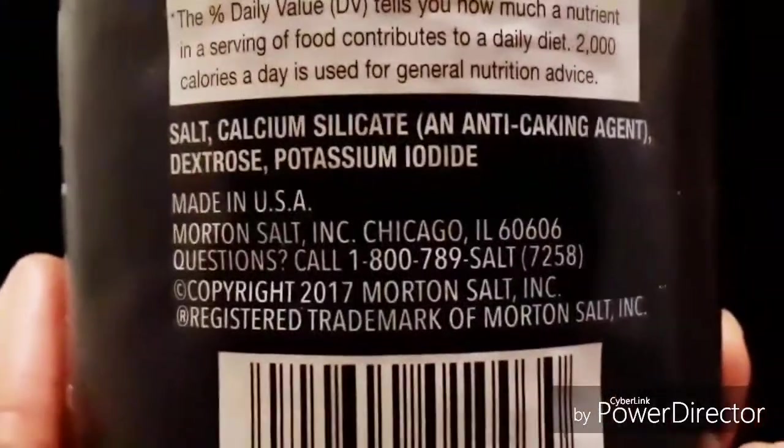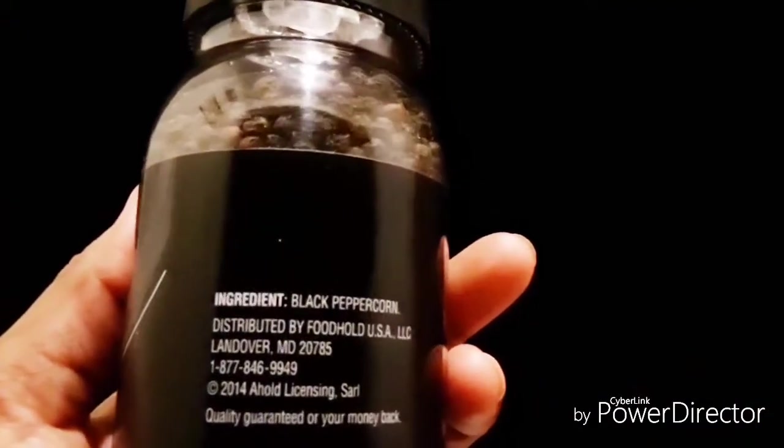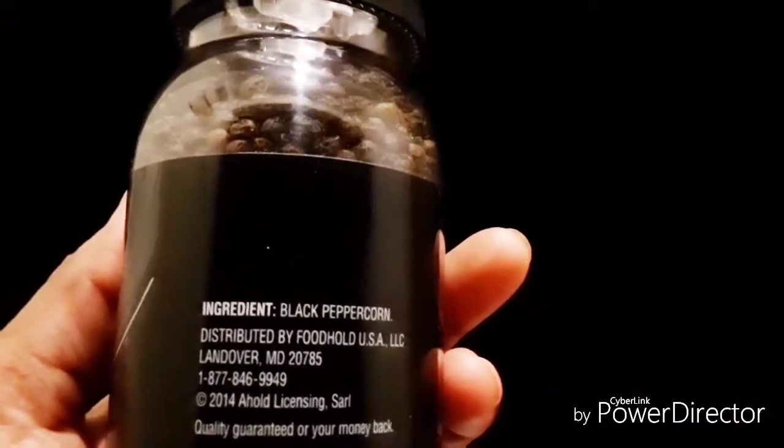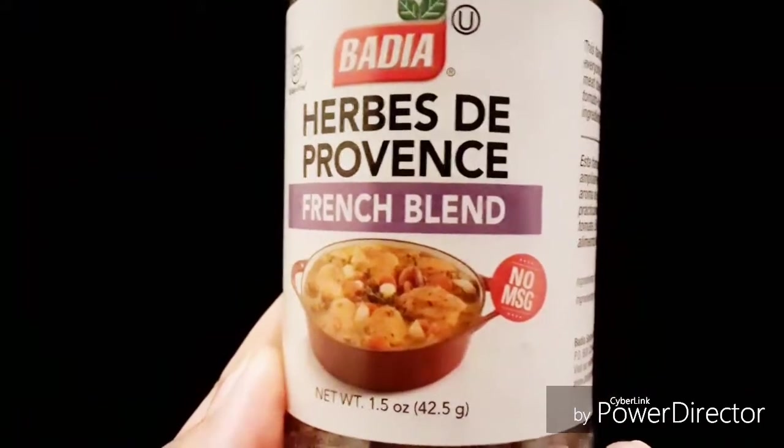My next favorite is black pepper. If you shop at Stop & Shop, you can purchase this little bottle of black pepper. It's pretty simple — just black pepper, made in the US. If you have any question, you can call the company and they'll answer all your questions.